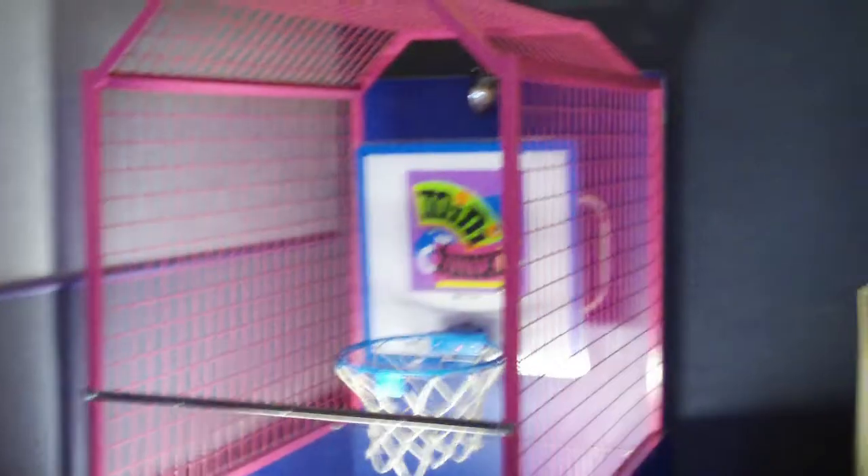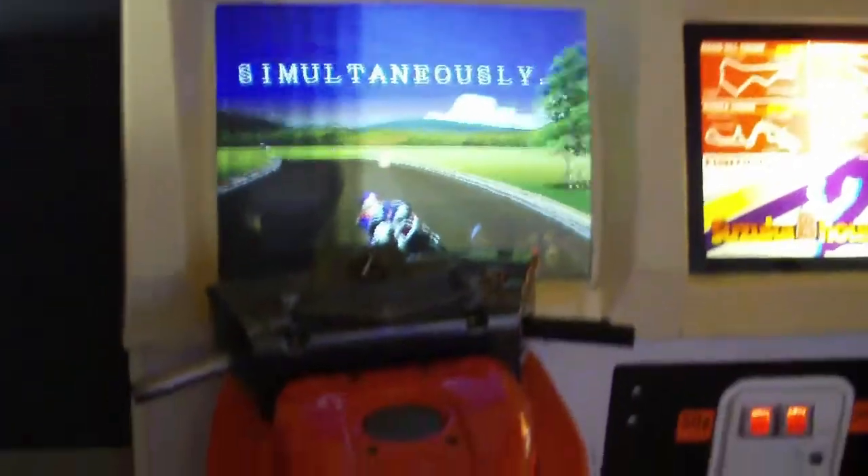Hello and welcome to another GameNexus Arcade video. Today we're going to be taking a look at an arcade that's actually right by me in a movie theater.